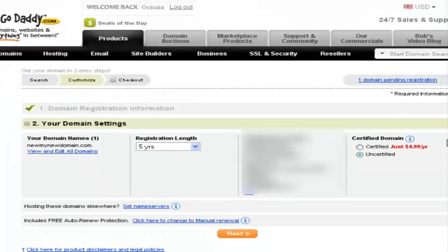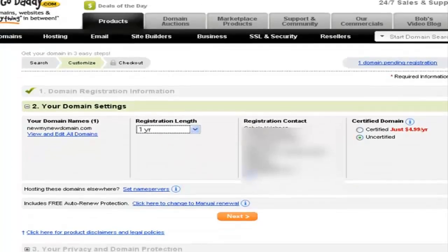In the next step, GoDaddy is going to recommend a registration length. Of course, they'll push you toward higher registration periods like five years, but if you just want to register the domain name for one year, make sure you select one year here. Then make sure your registration contact is correct and click 'Next.'